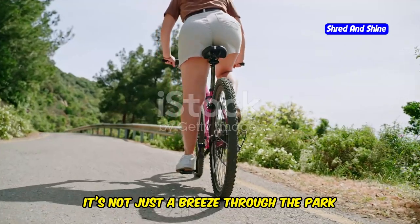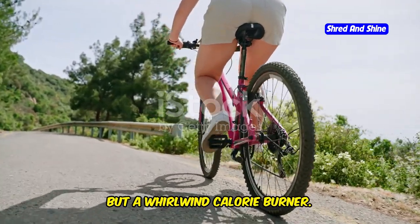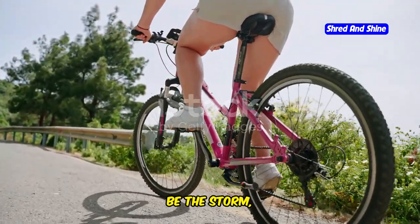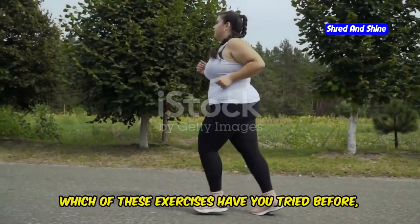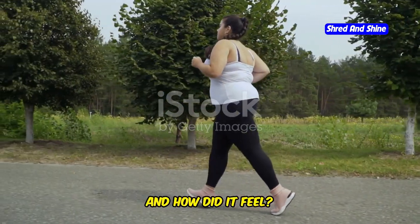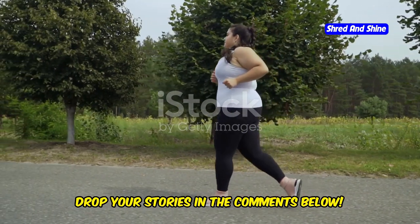Cycling. It's not just a breeze through the park, but a whirlwind calorie burner. Feel the wind, be the storm — every pedal takes you closer to your weight loss goal. Which of these exercises have you tried before and how did it feel? Drop your stories in the comments below.